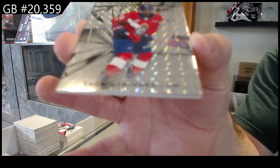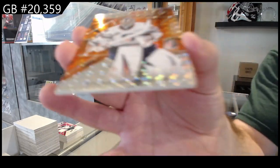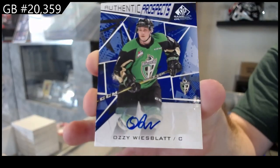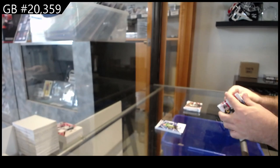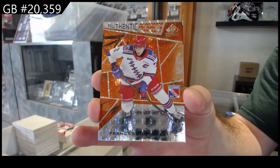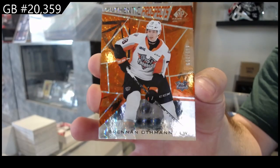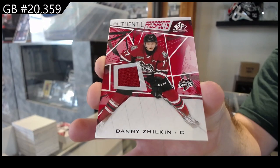Stringer number to 249, we've got a Garen number to 499, and we've got a Weiss blot Prospects auto. We've got a Peneli to 499, an Offman number to 499, and a jersey of Danny Zilken.